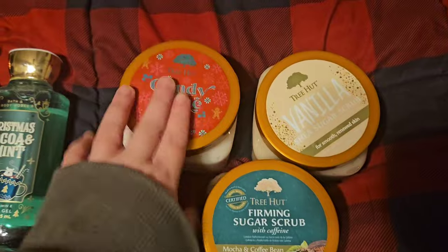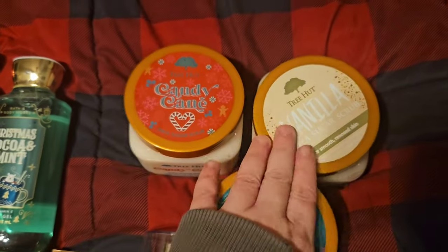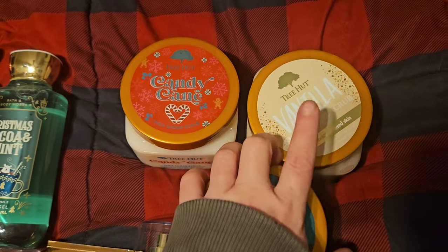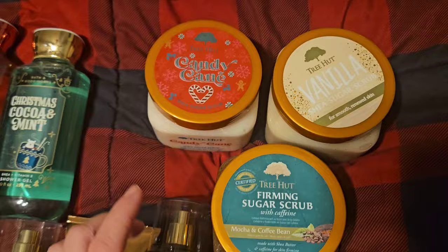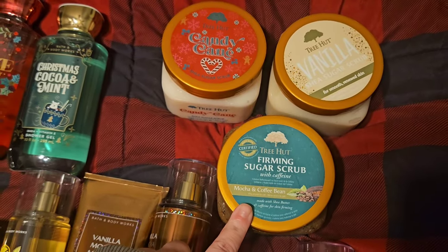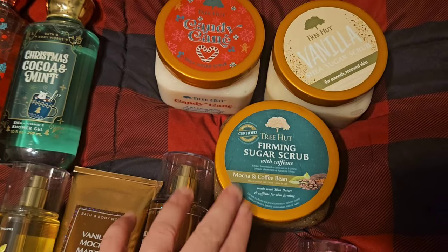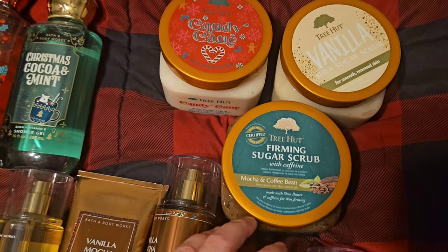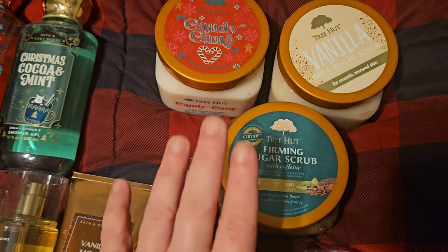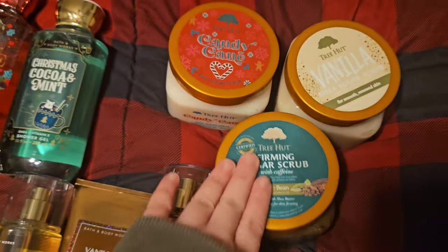I picked out three Tree Hut scrubs. The first one is Candy Cane — obviously tis the season, right? Then I picked out Vanilla. I think this might be my last one because I'm not a fan, but gotta use them up. And the last one is Mocha and Coffee Bean. I honestly forgot I even had this one. I don't particularly like it — it smells like dirty coffee, almost like cigarette butts sometimes, and that's just gross. But I'm going to use it up and forget it even existed.